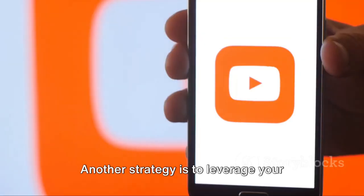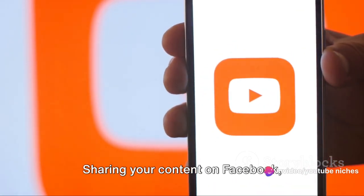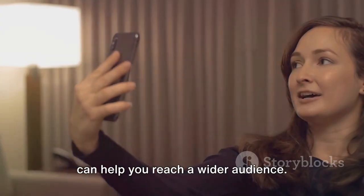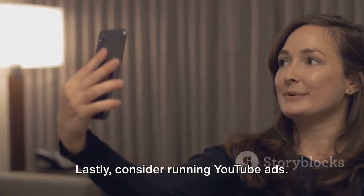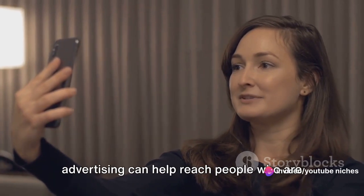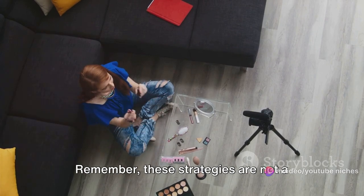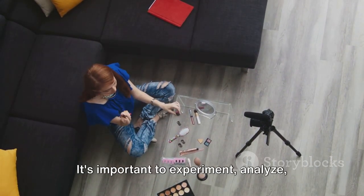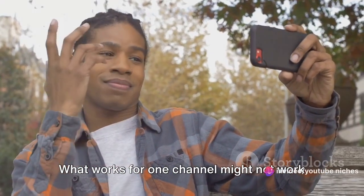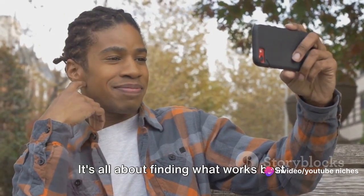Leverage your other social media platforms to promote your YouTube videos — sharing your content on Facebook, Instagram, Twitter, and other platforms can help you reach a wider audience. Also consider running YouTube ads; the targeted advertising can help reach people who are likely to be interested in your content. Remember, these strategies are not a one-size-fits-all solution. It's important to experiment, analyze, and adjust based on the response you receive, since what works for one channel might not work for another.